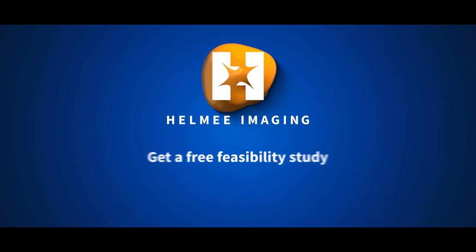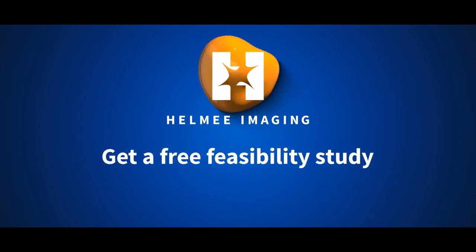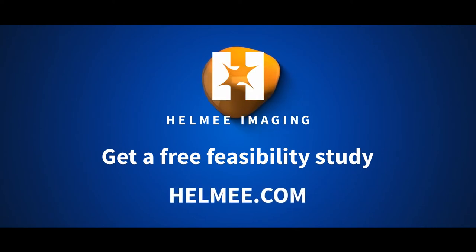We'll provide a feasibility study for you free of charge. Challenge us with your parts and inspection criteria. Contact us and learn more at Helemi.com.